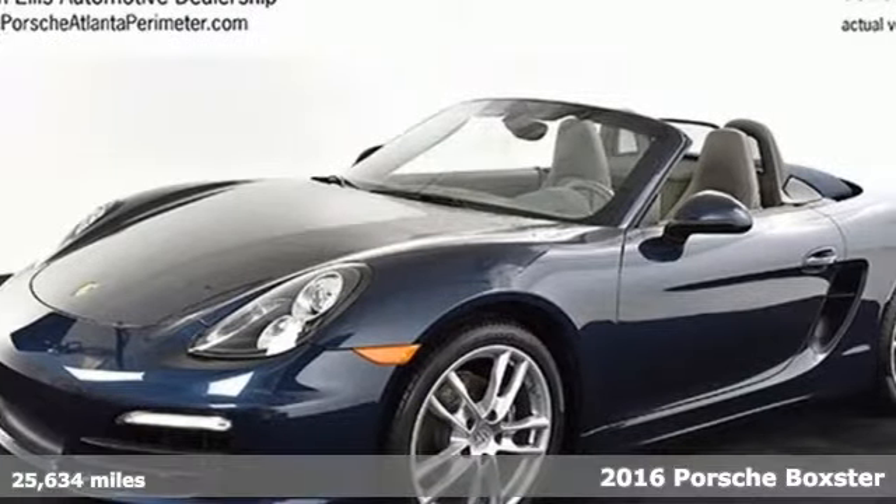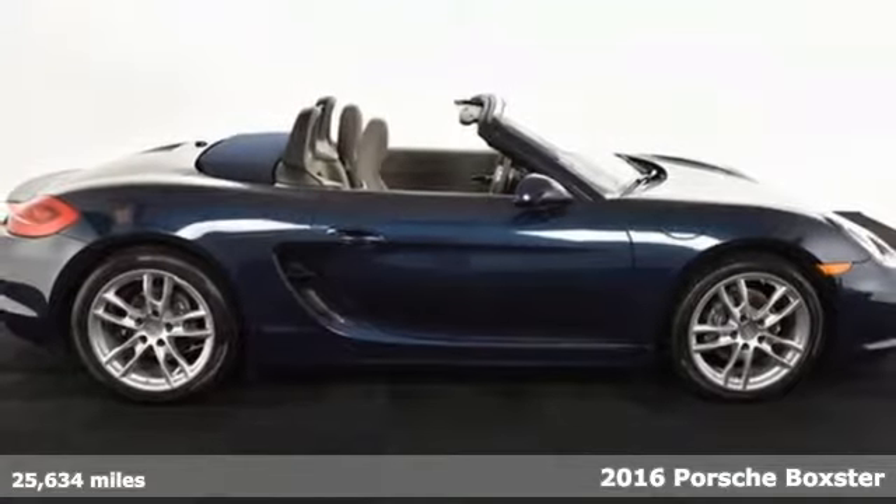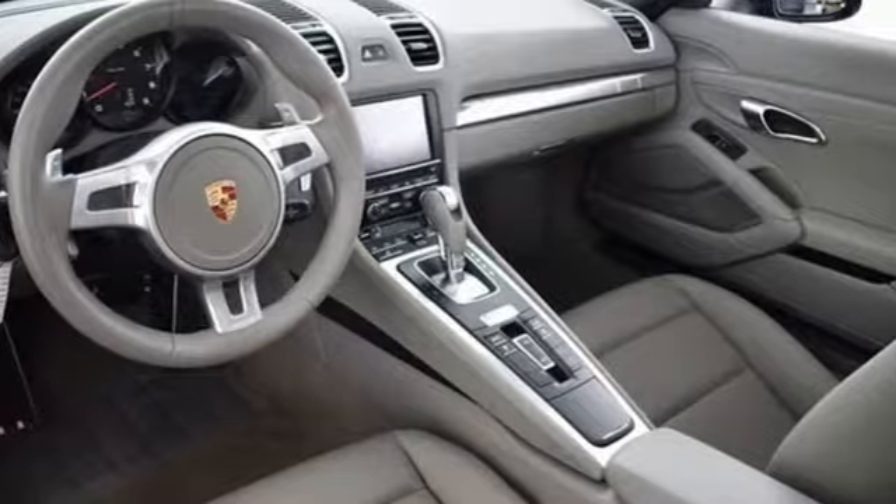Here's a 2016 Porsche Boxster. The sporty design of this convertible roadster isn't just limited to its powerful silhouette — it also shows up in the placement of the engine.